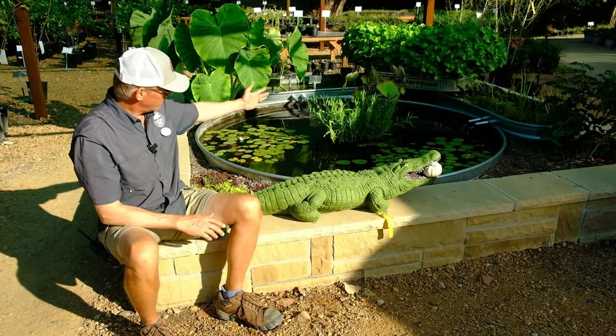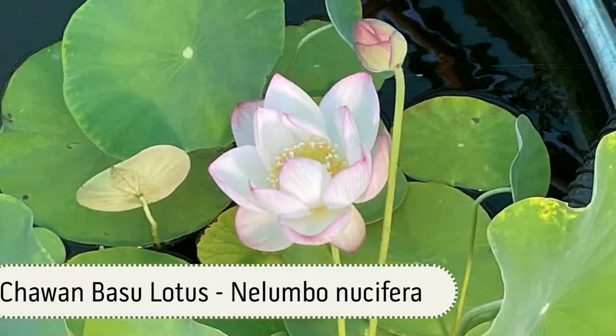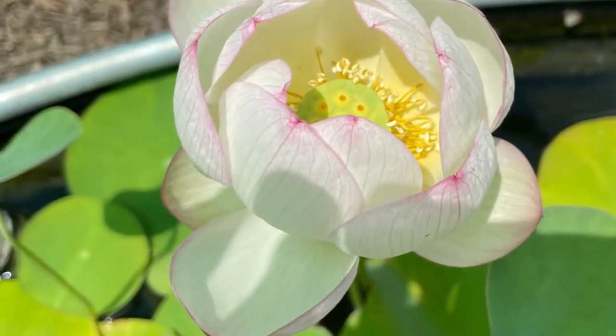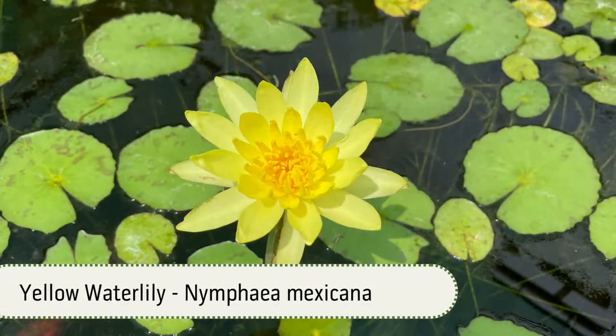My American Water Willow here in the center did fantastic. Behind me, we had a Chawan Basu Lotus — it actually bloomed twice, which I normally don't expect a lotus to bloom the first year, but that one gave me two gorgeous blooms. Check out these photos — just looked amazing. My yellow water lily, my white water lily, again, blooming all summer long.